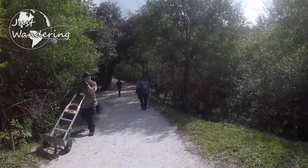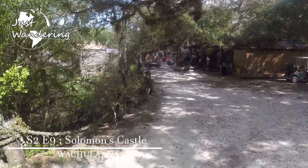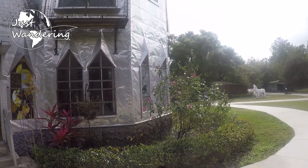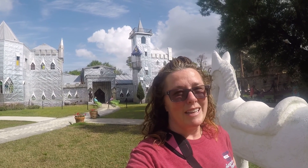Hello from Solomon's Castle. I had intended to tour the castle, but it turns out it costs $18 for adults and they don't take debit cards. So bring cash if you want to see it. We'll tour the grounds and see what we can see — behind me is Solomon's Castle. It's a very unique place.